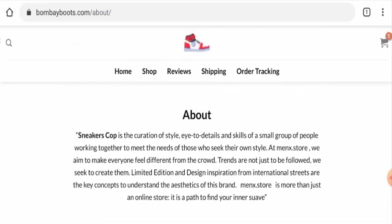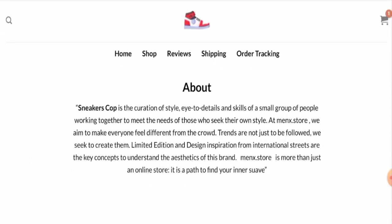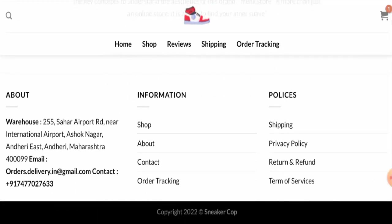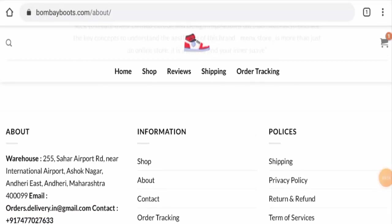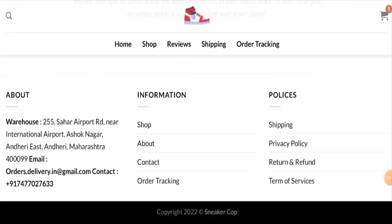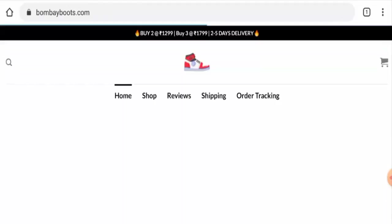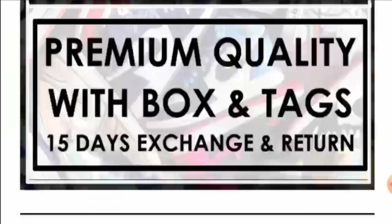The website has not mentioned their owner or business establishment, which is a negative sign. Regarding contact details, they have provided an email address, contact number, and physical address, but the email address doesn't match the domain name, the physical address is not a legit address, and the contact number is also dubious. Additionally, this website is not active on any social media platforms.